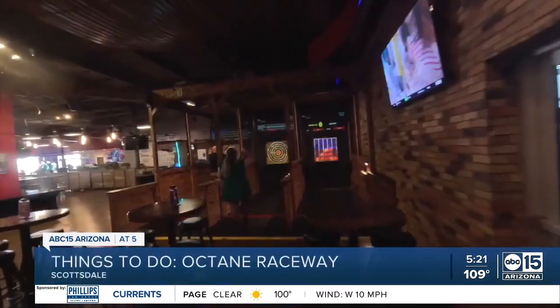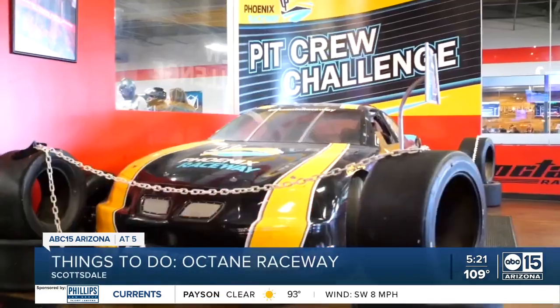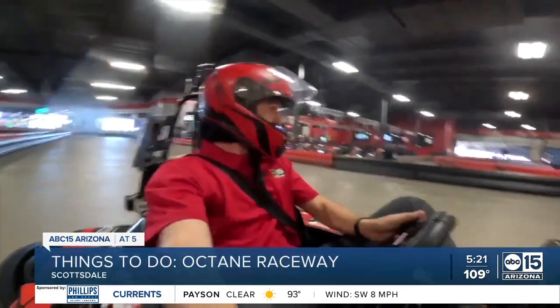At Octane Raceway, you'll find the need for speed with indoor-outdoor go-karts, VR arcade, axe throwing, and so much more. Now it's time to put the pedal to the metal, take home the gold — even though this is silver. Riding go-karts and feeling like a kid in Scottsdale. Zach Perry, ABC 15, Arizona.